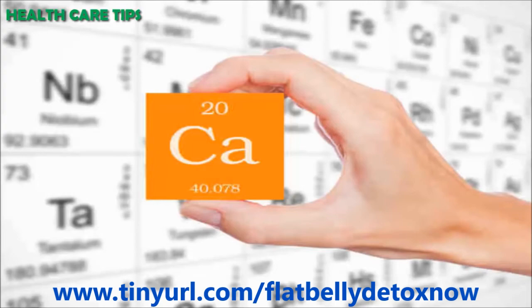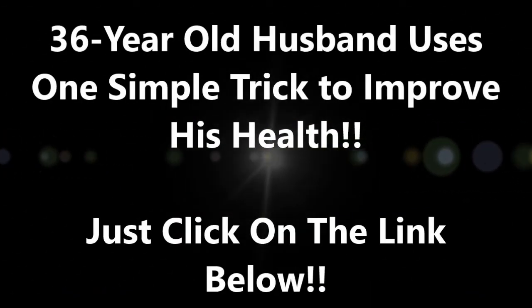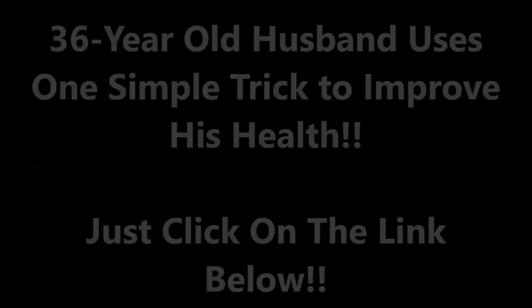If you have any suggestions or questions, make sure you leave your comments below.